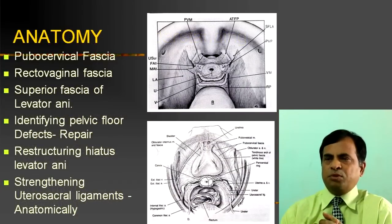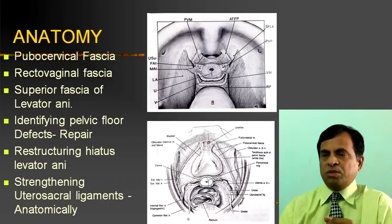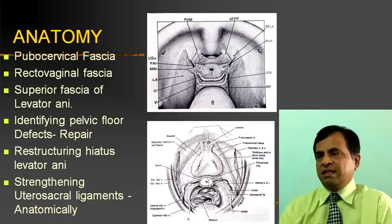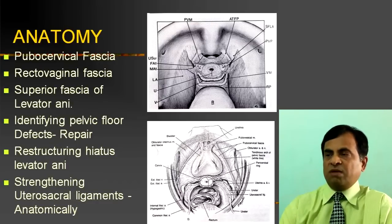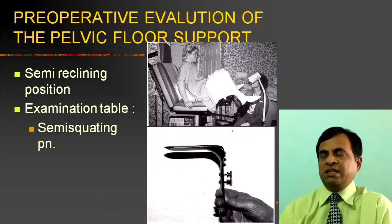This is the pre-cervical fascia, as you all know. Identifying pelvic floor defects is very, very important in understanding all the anatomical landmarks. You can see a white line running from the ischial spine — you can see the lateral borders of the levator ani, and this is where the endopelvic fascia is attached. This needs to be understood well when you are attempting to repair a defect. This is the position recommended when evaluating different uterine and vaginal defects.